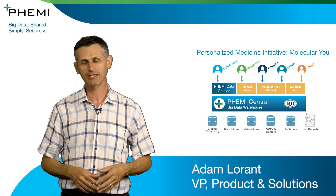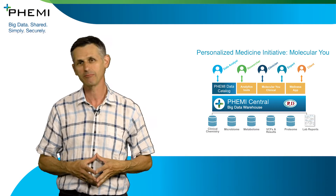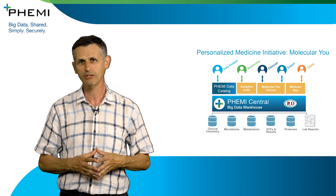We're very pleased to be working with the Personalised Medicine Initiative at the University of British Columbia. They're a very leading-edge organisation working in the area of genomics and personalised medicine.